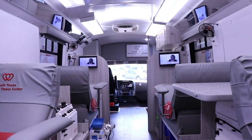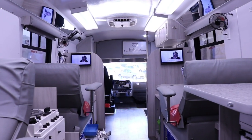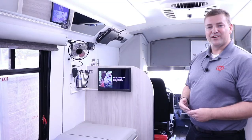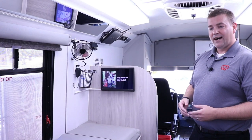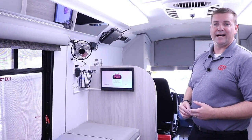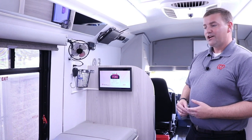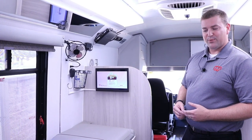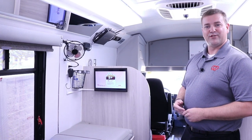The new blood mobiles are equipped with four donor beds. Each donor bed has its own donor monitor. The donor monitor is used to inform our donors about the donations they're making, to show them the impact, and to show them the face of the person whose life they are touching. It also allows them to be distracted during the process so they don't have to focus on the blood donation itself.